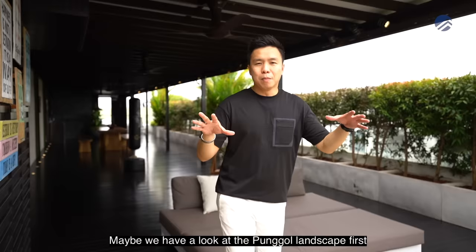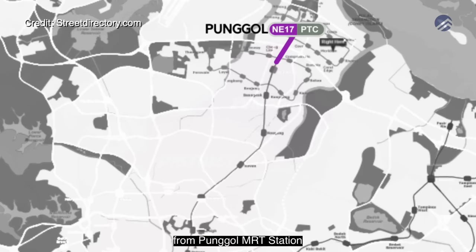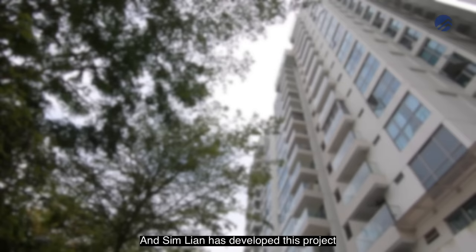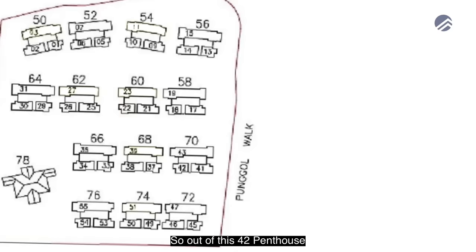Let's have a look at the Punggol landscape in terms of private housing. Punggol is a new town located at the northeast part of District 19, Singapore. From Punggol MRT station, if you take the northeast line across towards Dhoby Ghaut, that only takes about 20-odd minutes. Simler has developed this project with a TOP date of 2015. It comprises 14 blocks made out of 882 units, with a totality of 42 penthouses in Treasure Trove.